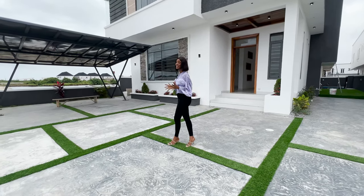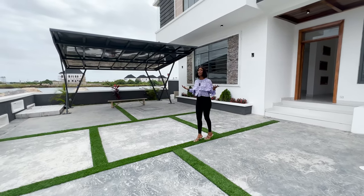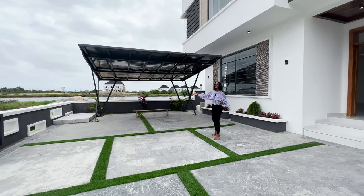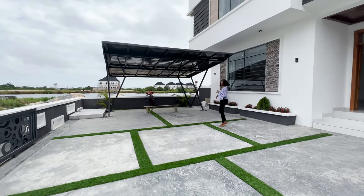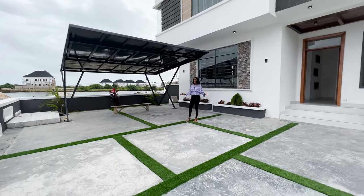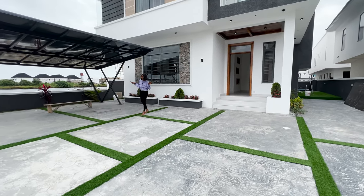So today I have decided to start off this tour with the car pod because I'm a lover of cars. This car pod can take up to two cars — imagine parking your Range Rover right here and your Lamborghini. The whole compound space can take up to four or five cars, so you can even have your Lexus for the cheap luxury.